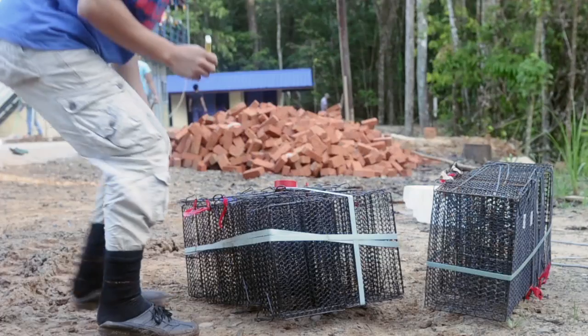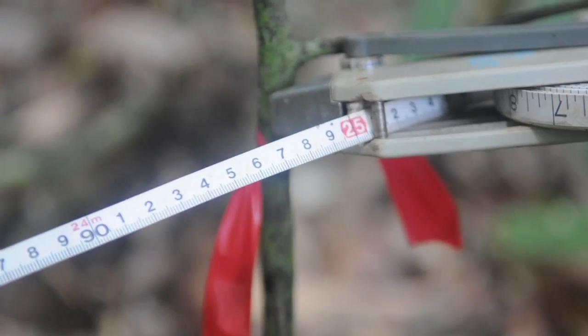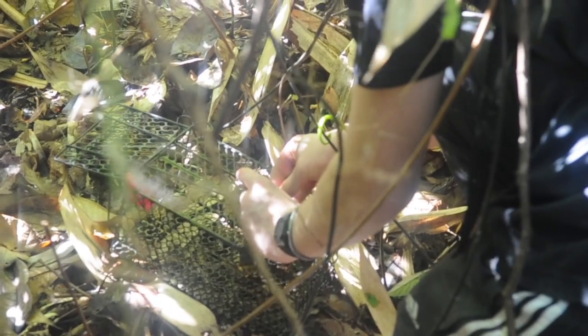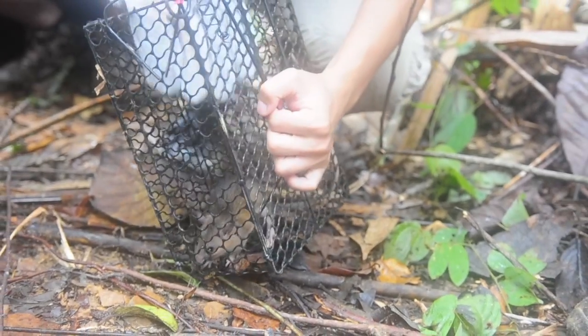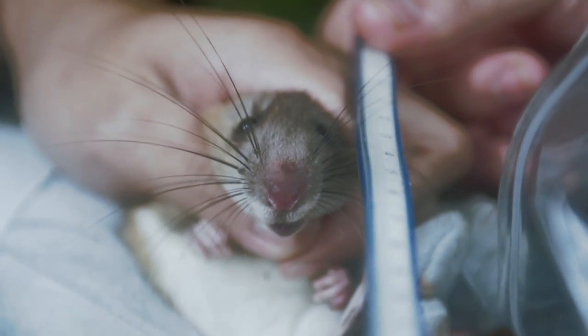Bait traps are used for collection of small mammals like rats, squirrels and slow lorises. They are set 25 meters apart on a hill and ideally on visible animal tracks. Each of these points are located using GPS so the data is accurate to location and elevation. They are baited with fresh banana and checked once per day.